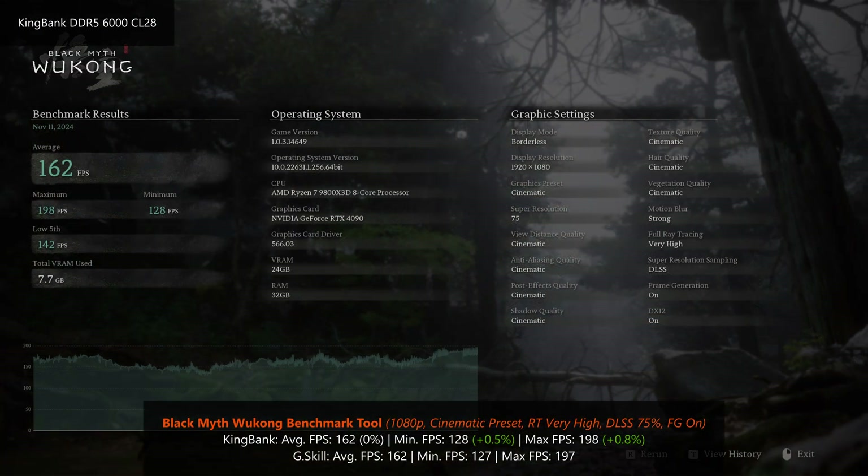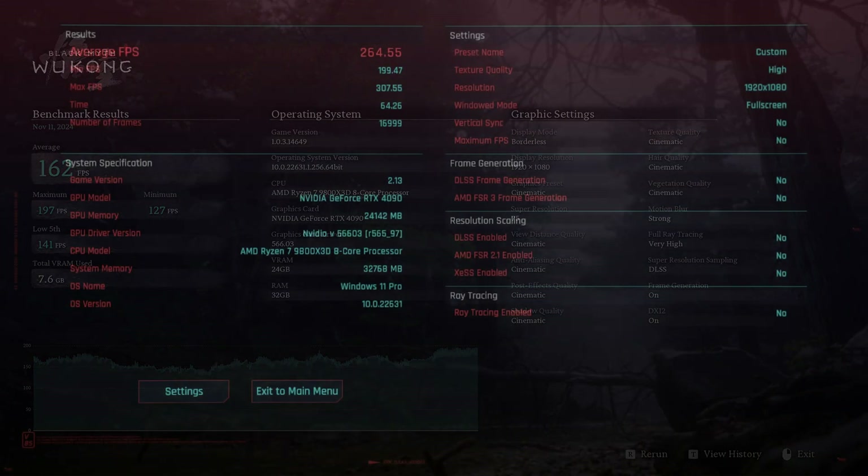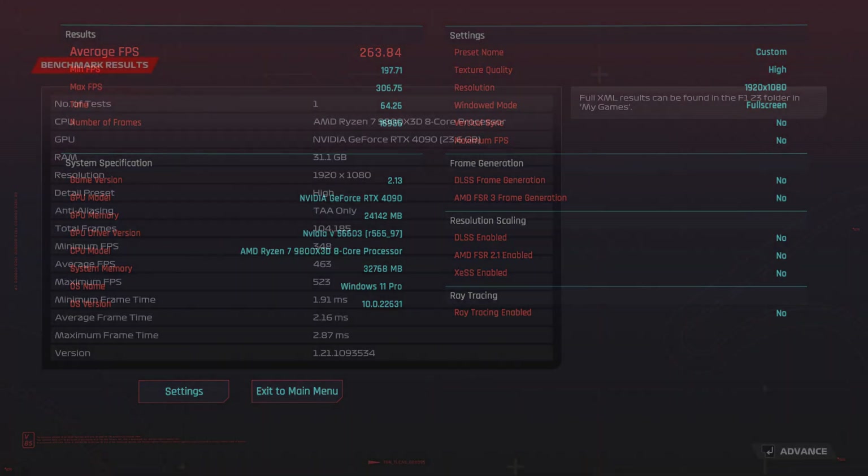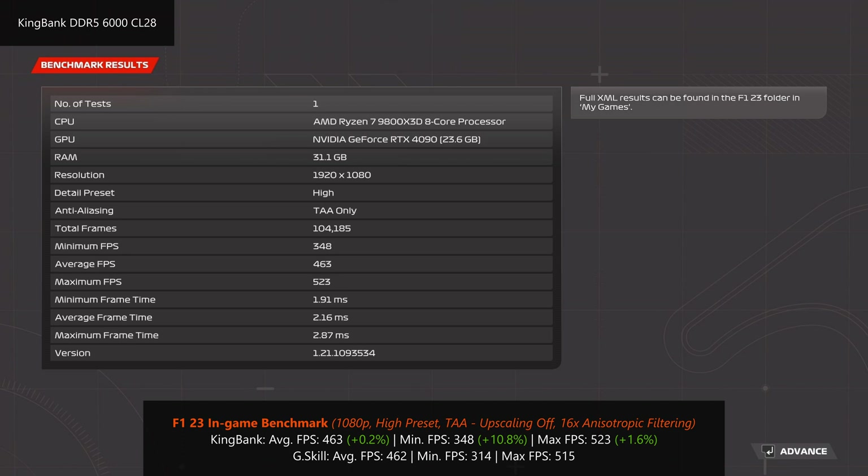For gaming performance, first up is Black Myth Wukong, where performance is virtually identical with both kits — both achieving an average FPS of 162. Things are similarly matched in Cyberpunk 2077's in-game benchmark, with the KingBank RAMs delivering an average FPS of 264.55 versus 263.84 with the G.Skill RAMs. Finally, in F1 23's in-game benchmark, the system achieves an average FPS of 463 with the KingBank RAMs versus 462 with the G.Skill RAMs.